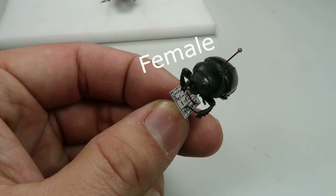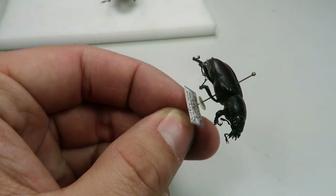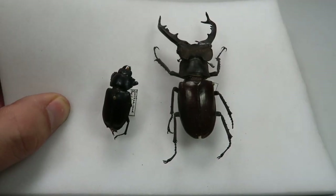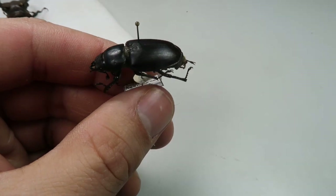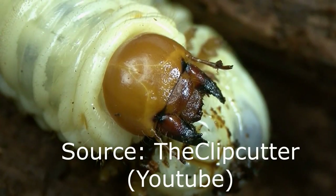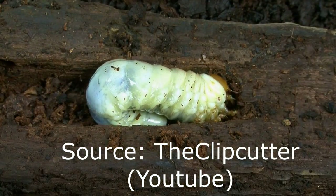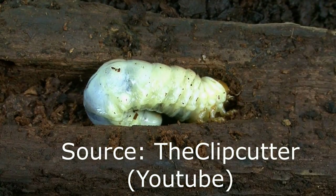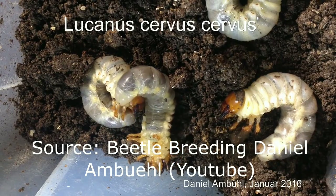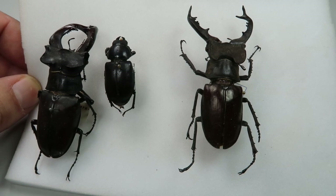The stag beetle Lucanus cervus has a complicated life cycle. Larvae feed on strongly decayed wood. Wood is extremely tough and hard to digest, which is why the larvae eat wood that is already breaking down and decomposing. Wood consists of cellulose and lignin. Lignin is an organic polymer that binds the cell walls together and makes them stronger. However, lignin easily rots, which is why fungi are able to break down the wood — this type of rot called white rot softens the wood and allows the larvae to eat it by destroying the lignin.